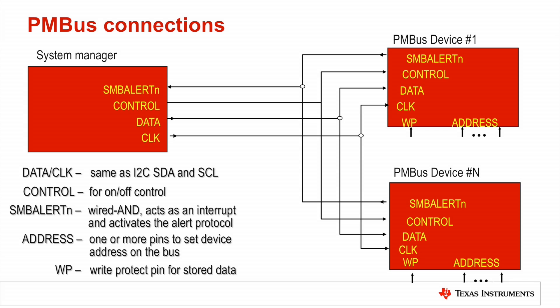While engineers are implementing high current multiphase buck converters, they're also beginning to utilize more and more digital interfaces for ease of use and configuration, customization, and monitoring of critical information from those rails, such as output voltage, current, temperature, and even power. PMBus is such a digital interface.